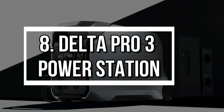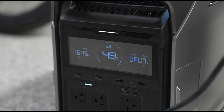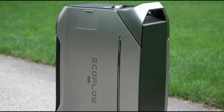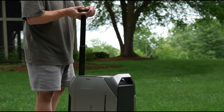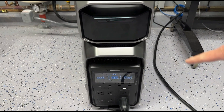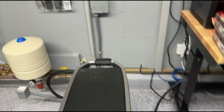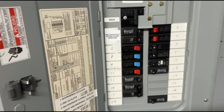Number 8: Delta Pro 3 Power Station. No more blackouts — the EcoFlow Delta Pro 3 is a beast of a power station, with 4,096 watt-hours of capacity and solar compatibility. It can power everything from refrigerators to water pumps and charges lightning fast. Perfect for emergencies, off-grid living, or sustainable energy setups.